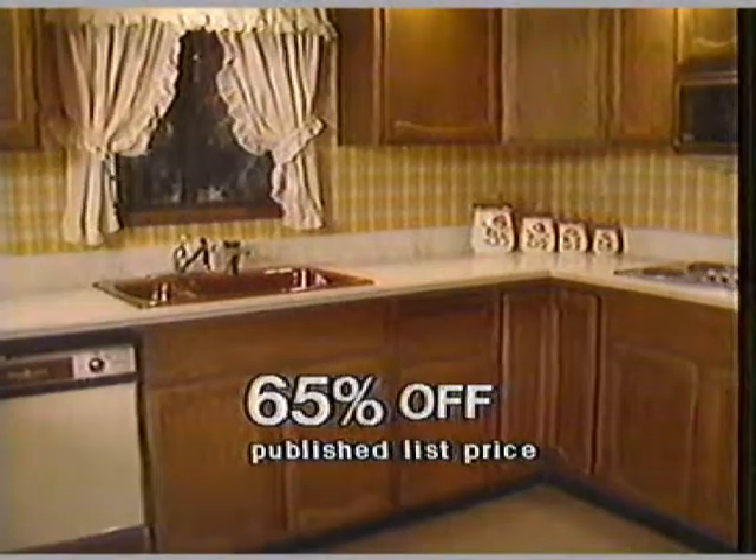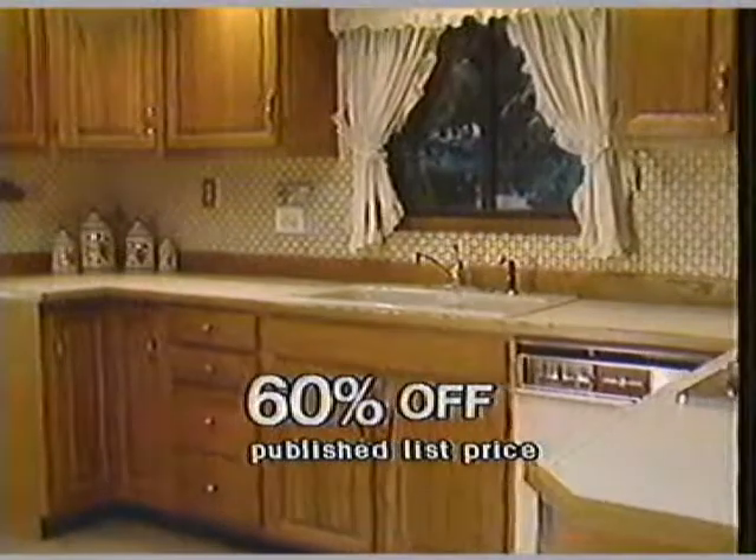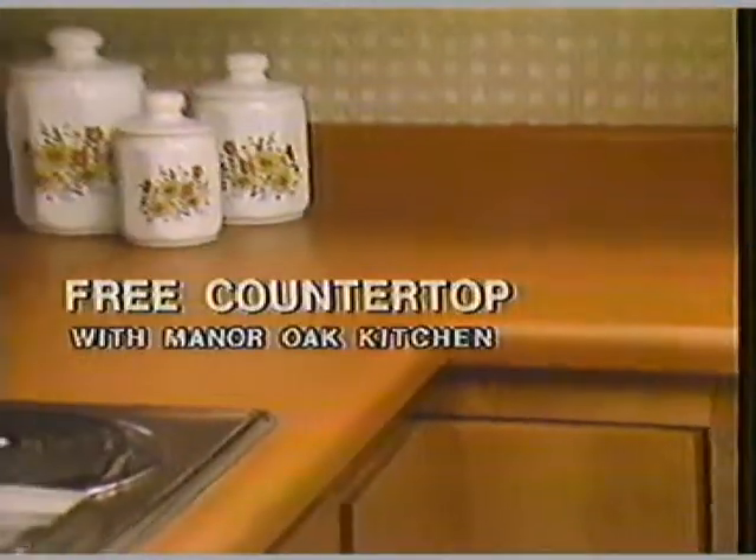Save 65% on Cambridge Amber Oak, or save 60% on Contemporary. And save that same 60% on Manor Oak with all wood doors and frames. And with every Manor Oak kitchen, you'll get a free custom countertop.